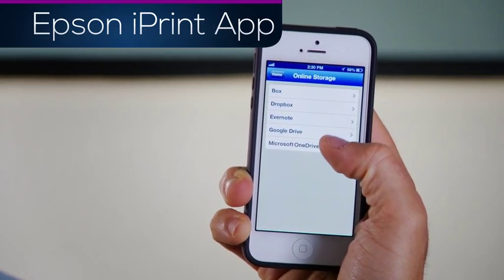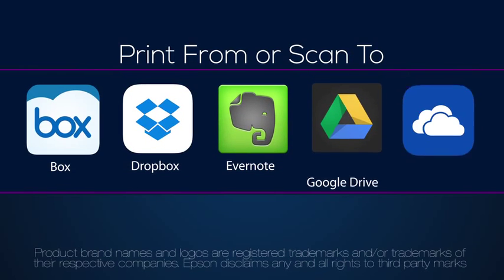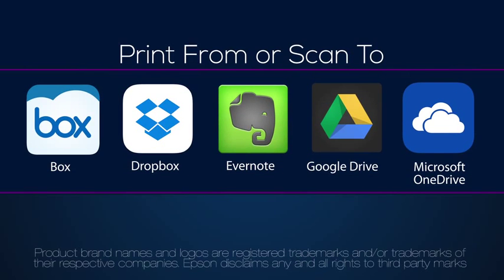Access to the cloud is built right into your iPrint, making access to files easier than ever. You can print from or scan to any of these online storage services.